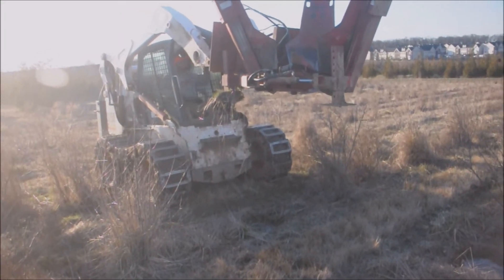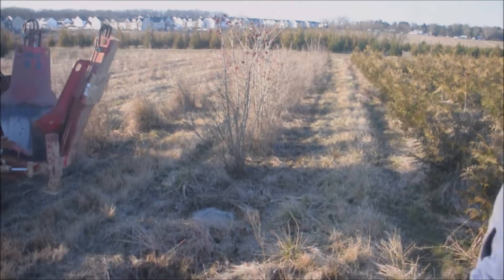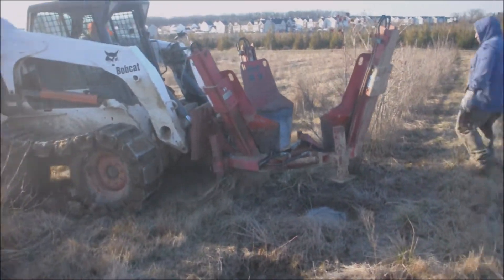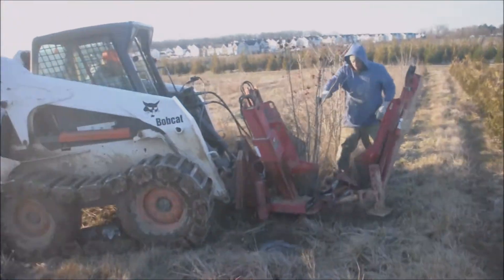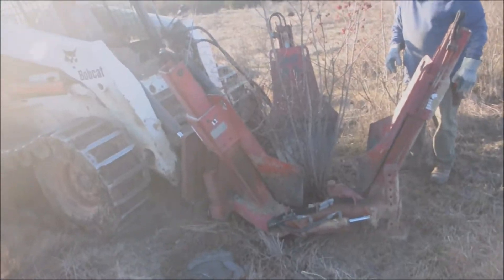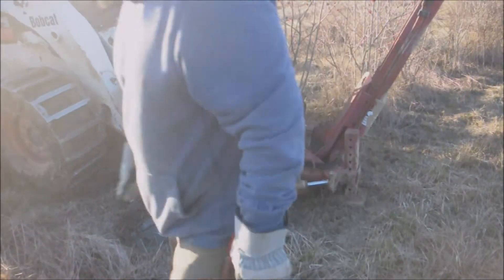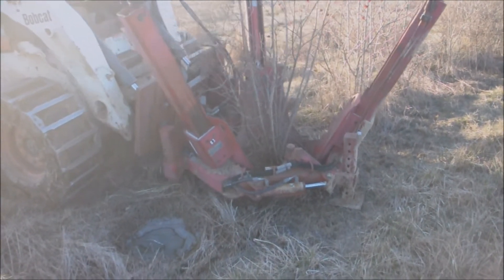Here we are digging a five to six foot American cranberry bush in early spring before they've leafed out. With this is our Red Boss tree spade mounted on a Bobcat loader. We have one person guiding the machine so that we can dig it right in the center of the tree spade, and we get a nice ball that way. It only takes a couple minutes to prepare the tree — it'll lift right up out of the ground and come right out.